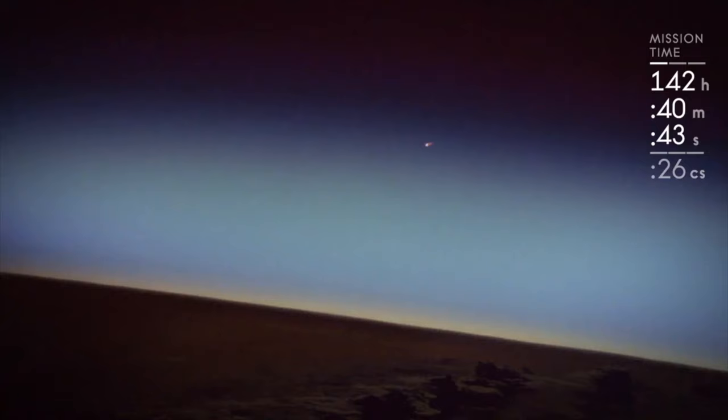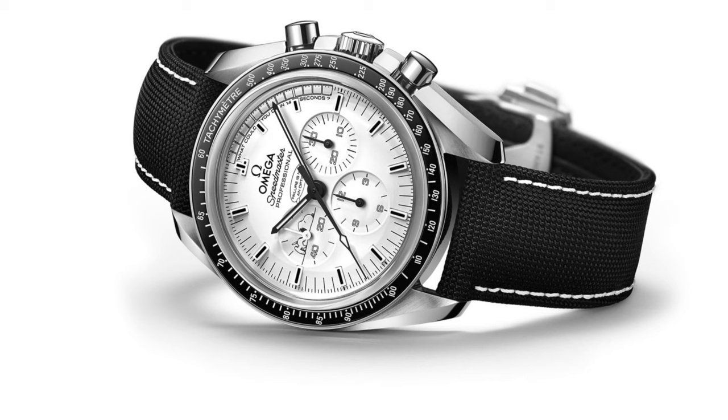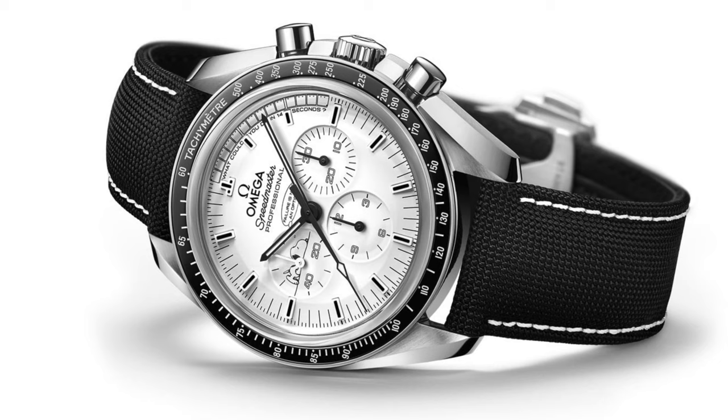This reminds us that without the standard-issue Omega Speedmaster Professional, the outcome could have been very different. Just imagine if a Hamilton, a Breitling, or God forbid a Rolex had beaten Omega in the flight qualification tests back in 1962. So what could Omega offer us? It would be easy to do another version of the 2015 piece, but this would be a little cynical, and I expect given the 2019 releases, some gold will be involved.